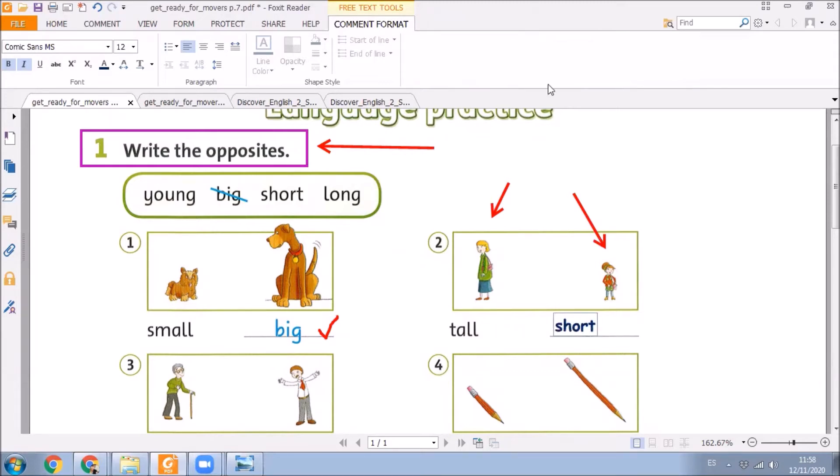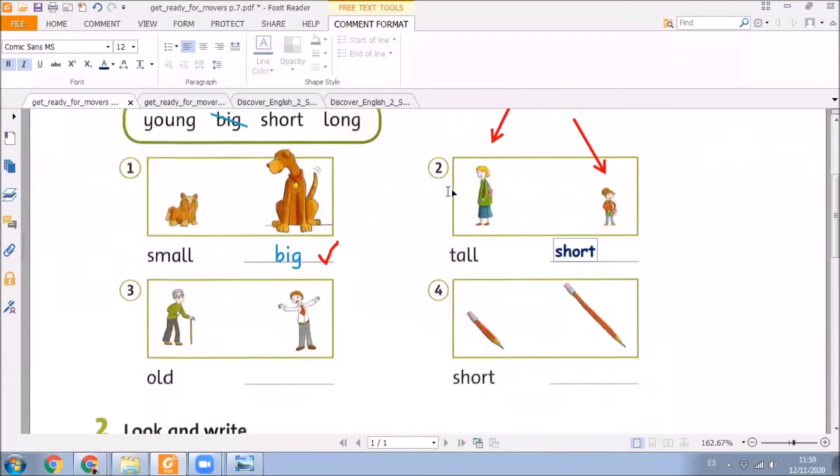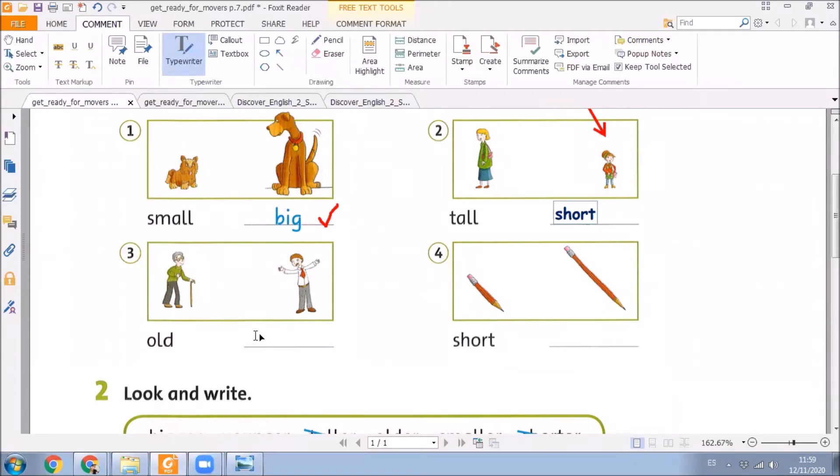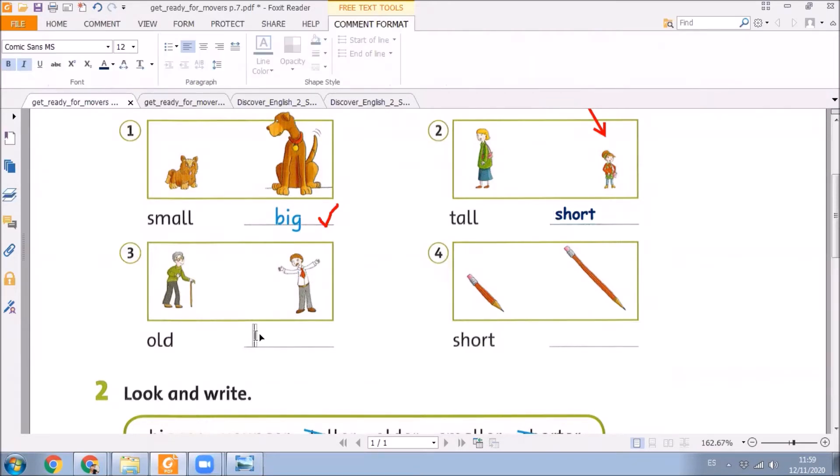Excellent. Let's go to exercise number 3. Take a look at this person. We can say that this man is old. What about the other woman? Come on, write your answer on the chat. If you wrote young, it's all right. Very good. Excellent.